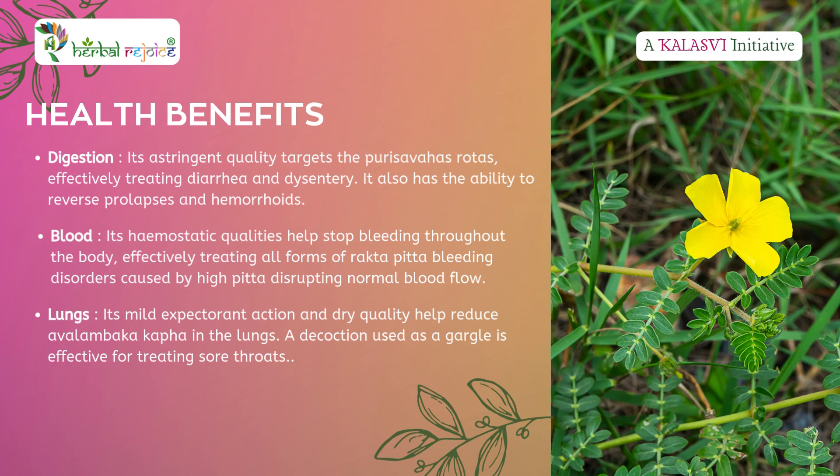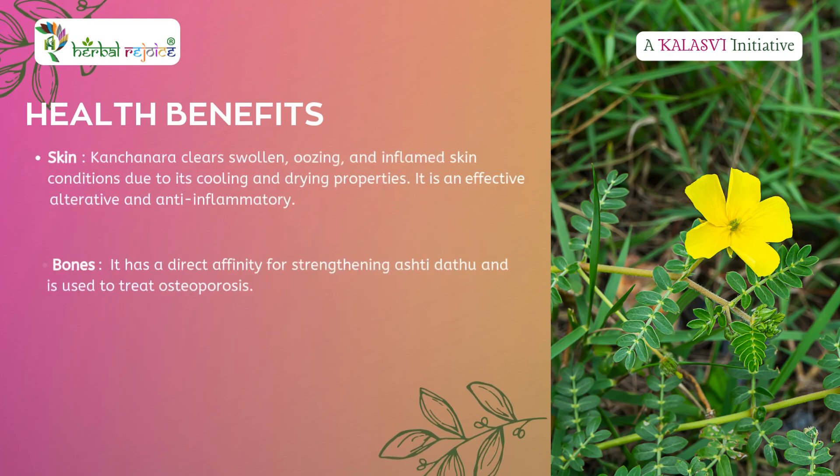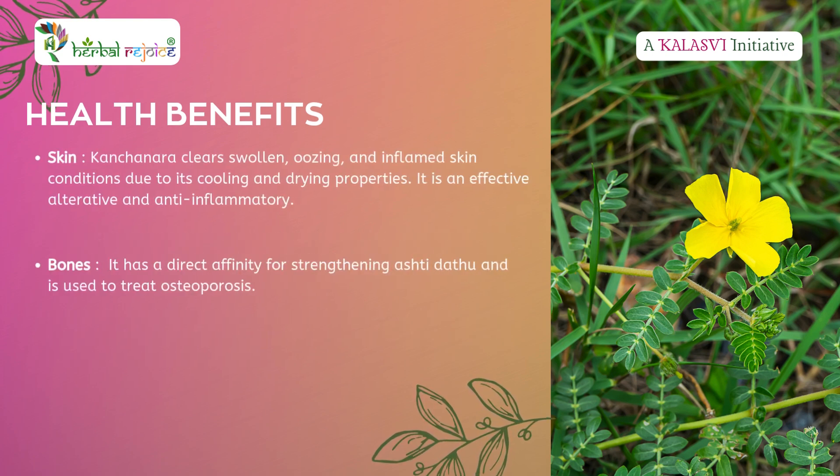Lungs: With its mild expectorant action and dry quality, Kanchanara helps reduce excess Kapha in the lungs. A decoction gargle is also useful for treating sore throats. Skin: Kanchanara's cooling and drying properties make it effective in treating swollen, oozing, and inflamed skin conditions. It serves as a potent alterative and anti-inflammatory agent.